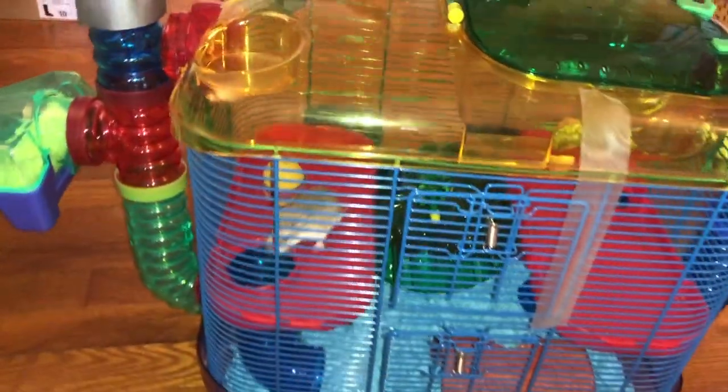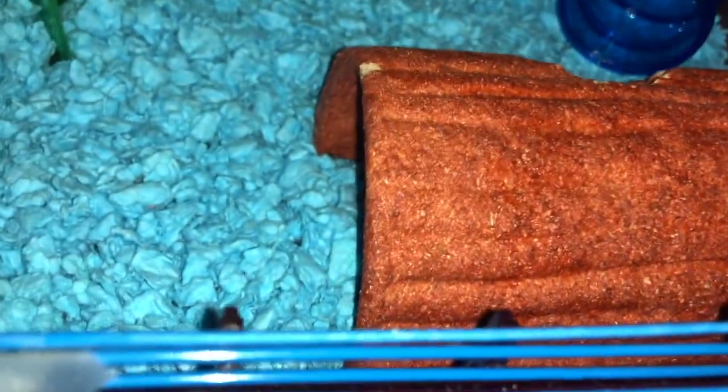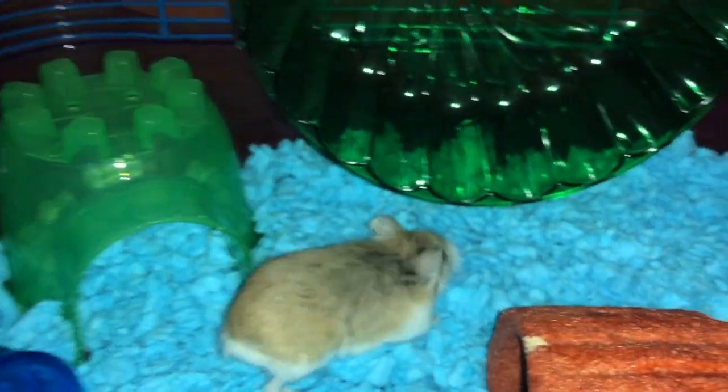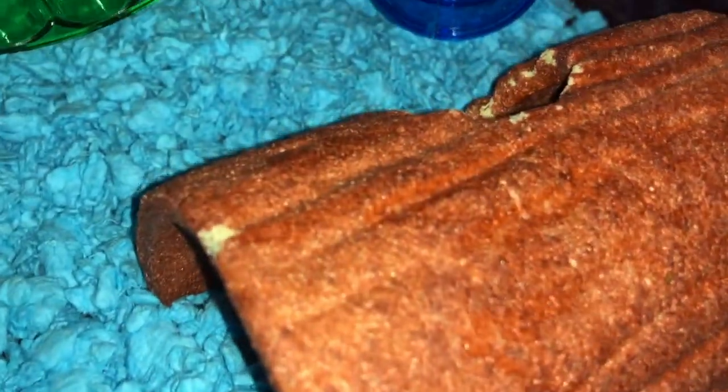First up, we're going to start over here. He has this tube that connects to the base, and up here he has this little bed that he loves. This is where he spends almost all of his time, but right now he's down there. Inside here we have his little log, which he loves, his little house, his wheel which he loves to run on, and just some blue bedding for him. And it's a little hide that he can use.